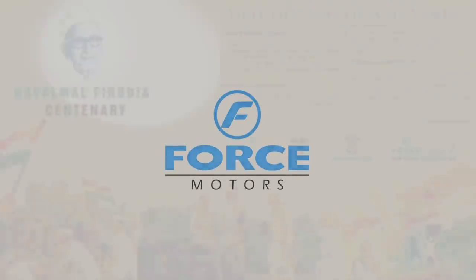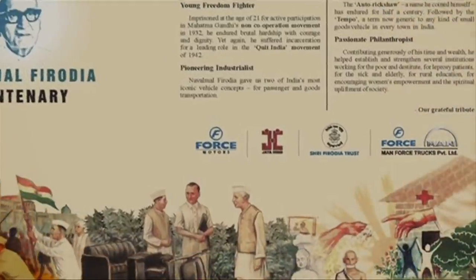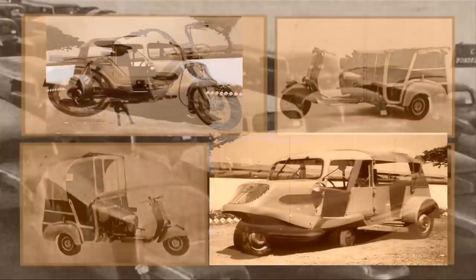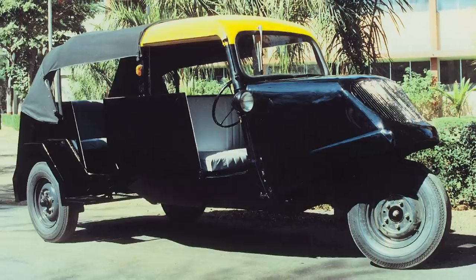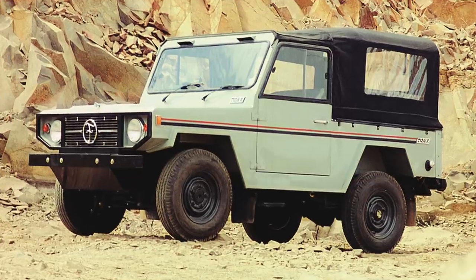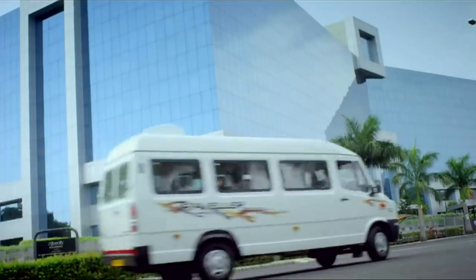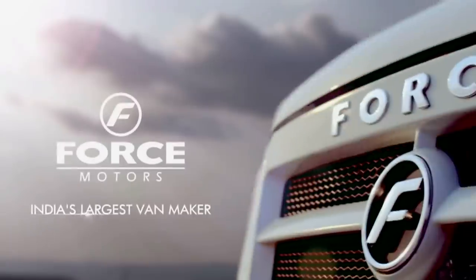Force Motors. True to the legacy of its founder, Sri Navalmal Kundanmal Firodhya, a pioneering industrialist who introduced light commercial transport in India with iconic brands like the Tempo, Metador, Trax, Minotaur, and Traveller — the most modern and efficient vehicles for their times.